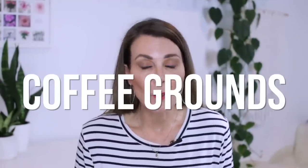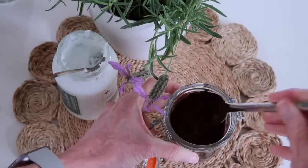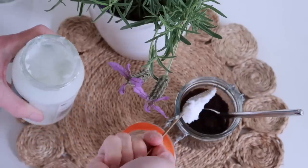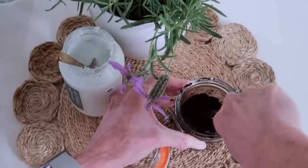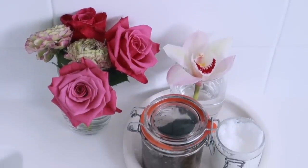Now coffee grounds are also a really good natural exfoliator. They're too harsh to use on your face but they're perfect to use on your body. I do recommend mixing them with some coconut oil, which just makes application so much easier. So if you don't like the idea of dry brushing your skin and you'd rather just do all of your exfoliating in the shower, then coffee grounds mixed with a little bit of coconut oil is a perfect way to go.